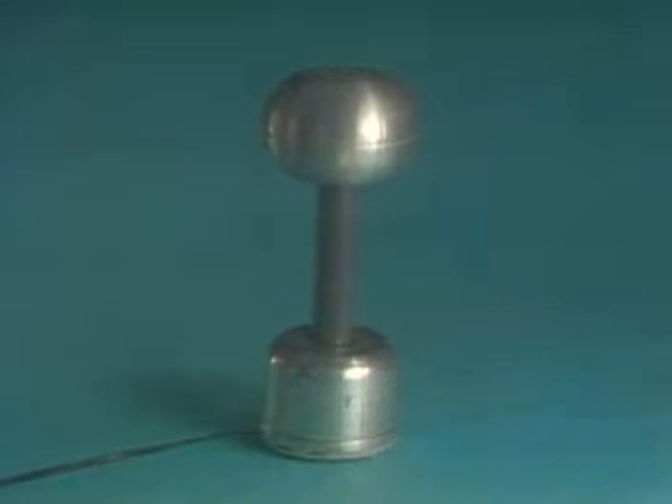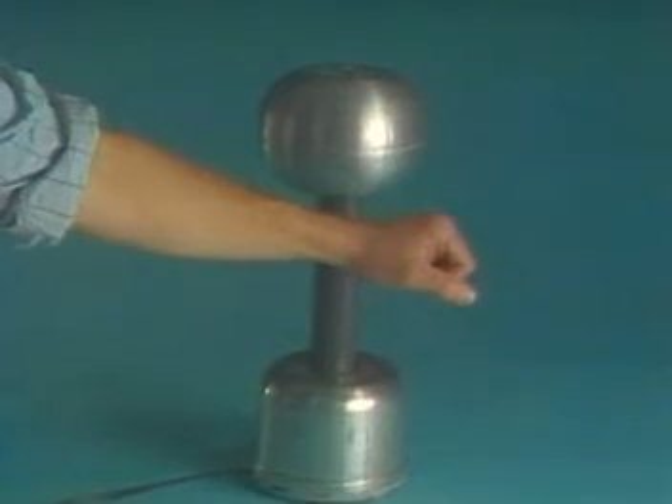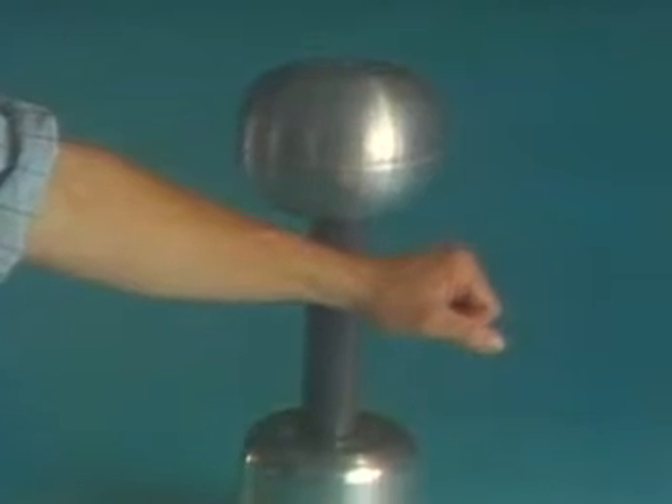The first part of Coulomb's law — like charges repel — can be demonstrated with a Van de Graaff generator, which is a charge separator.